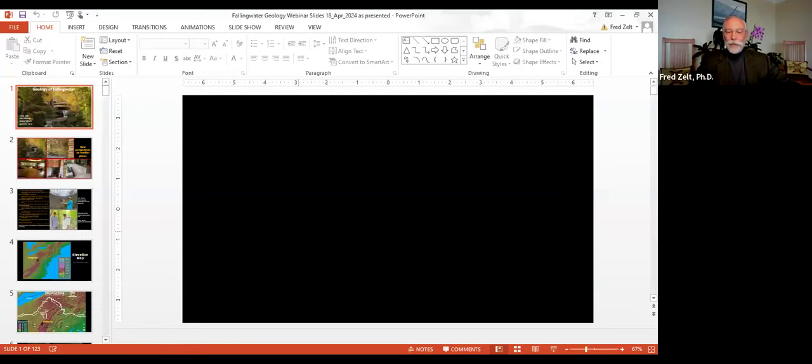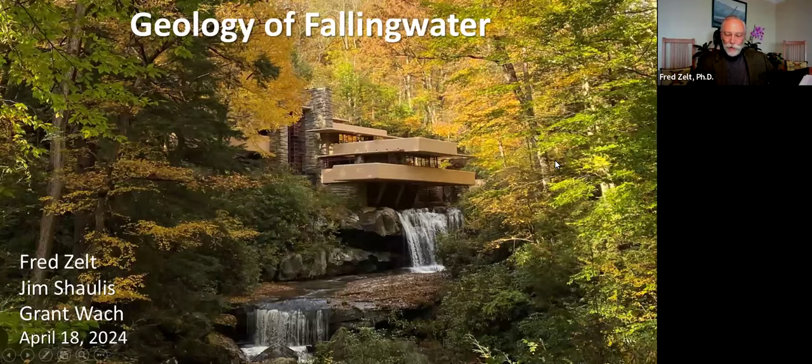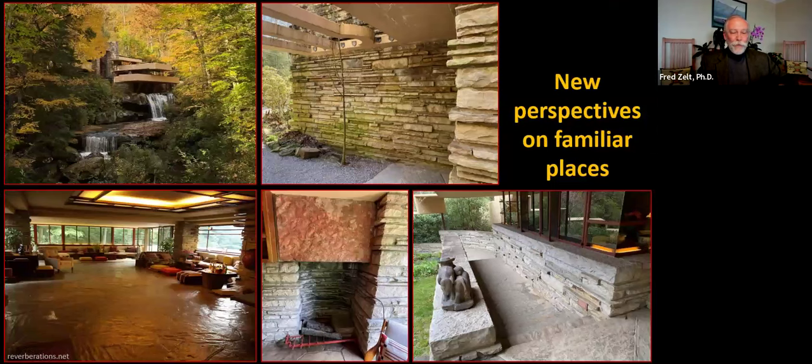I'll get things going with the screen share. I just wanted to thank you for the opportunity to study Fallingwater. I've had lots of chances to discover and explore new areas, and this has been one of my favorites. The objectives of this talk are to show Fallingwater through the eyes of a geologist, provide a deeper understanding of Wright's organic architecture, and show the interplay between art and science at this important site. This is the first public presentation of new work, and I suspect that in an hour you'll see these familiar Fallingwater scenes in a new way.